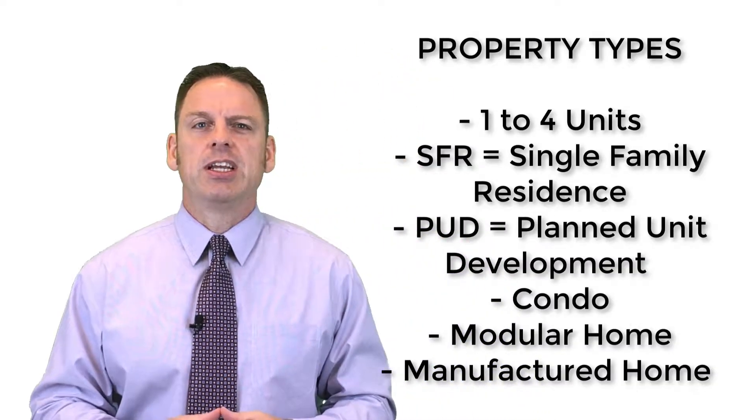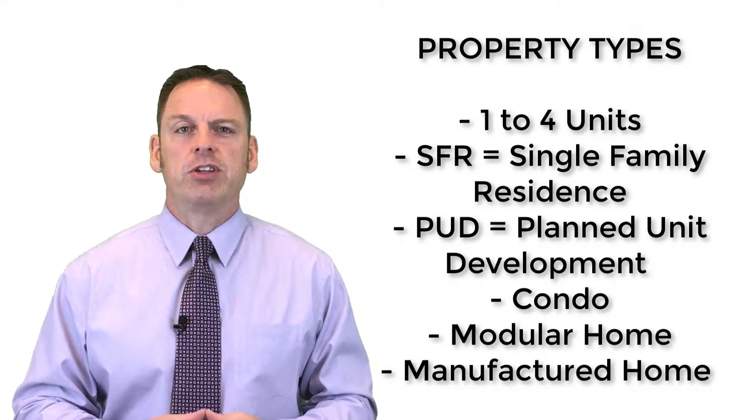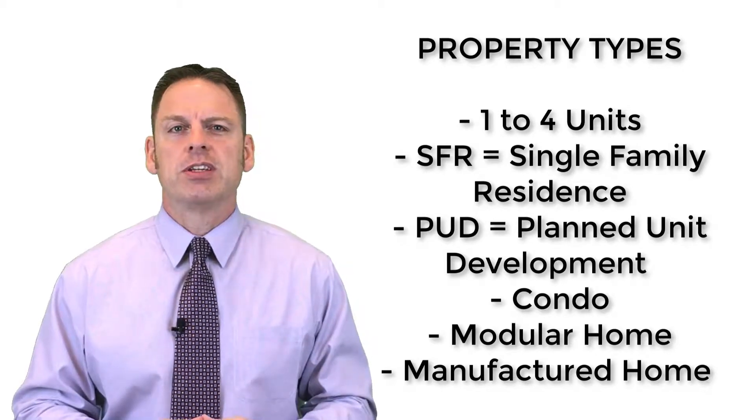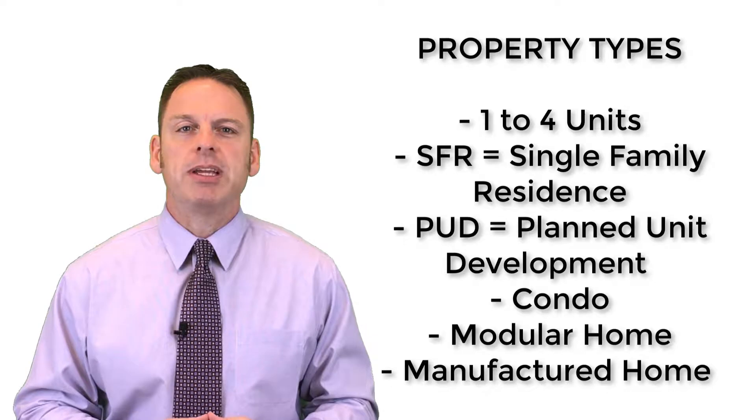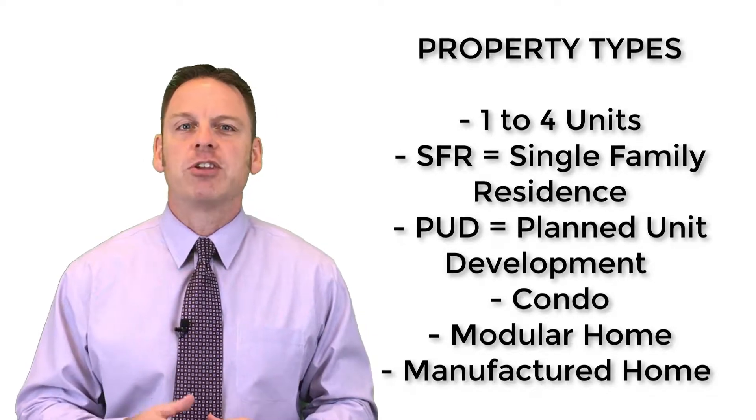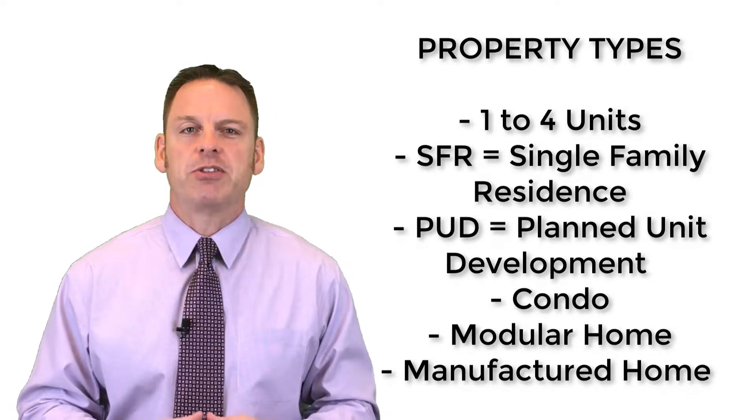The property types you can utilize with the VA Home Loan Program when purchasing are one to four units — you must occupy one of those units. Eligible types include a single-family home, a PUD (planned unit development), a condominium complex, a modular home, as well as a manufactured home.